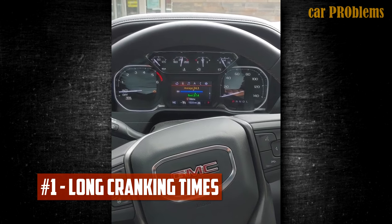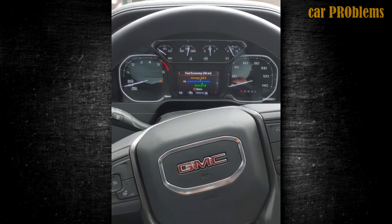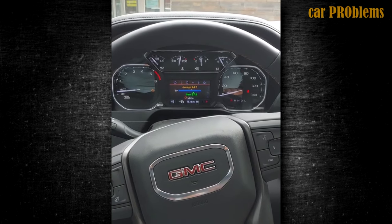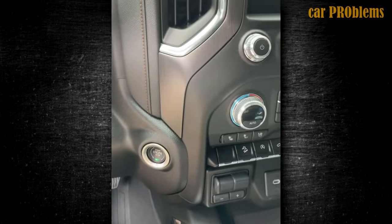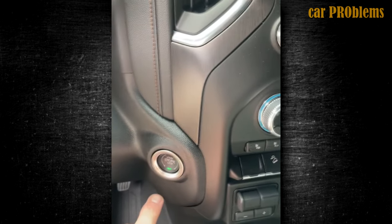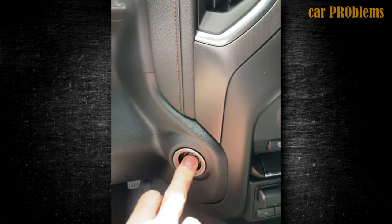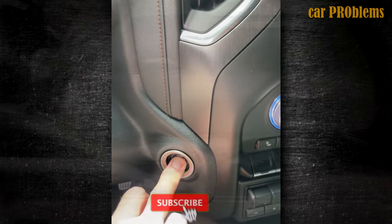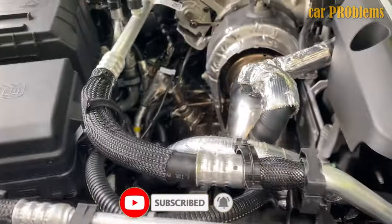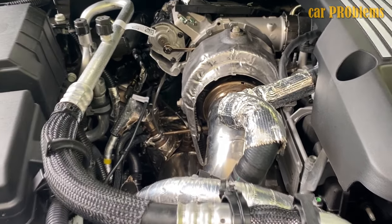Long cranking times have been an issue for many 3.0 Duramax owners. The engine frequently cranks but never starts. This issue's solution is not always the same. The camshaft position exciter wheel appears to be the most typical offender, though what specifically damages it is unknown. It takes a lot of time and effort to repair — your mechanic needs to remove the entire cab off the Silverado to replace the exciter wheel. This is a minimum 40 to 50 hour job that won't be inexpensive.